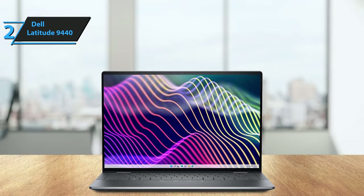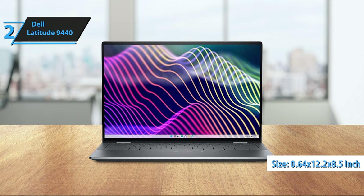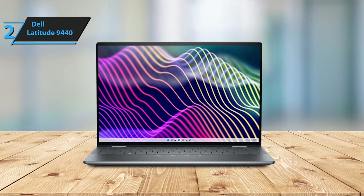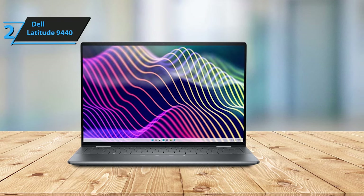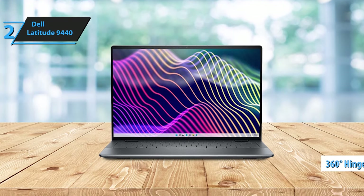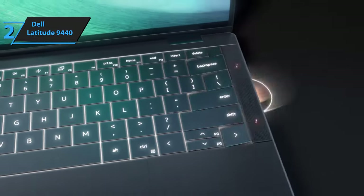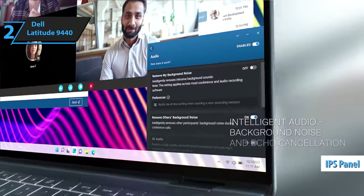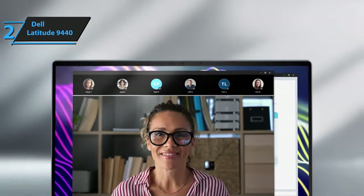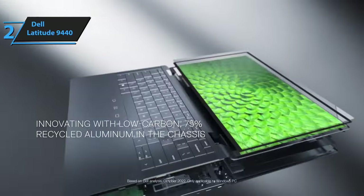Dell proudly labels the Latitude 9440 as the world's smallest 14-inch commercial PC. Its 0.64 x 12.2 x 8.5-inch dimensions are more compact than both the 14-inch HP EliteBook 840 G9 and the Lenovo ThinkBook 14S Yoga Gen 2, and it even outperforms the ultra-portable Lenovo ThinkPad X1 Carbon Gen 11 in terms of footprint. The 2-in-1 design is highly functional: the 360-degree hinge facilitates seamless transitions between laptop and tablet modes, and also supports tent and kiosk modes. The IPS panel maintains consistent brightness and color accuracy regardless of viewing angle, with anti-smudge and anti-glare coatings applied to the glass-covered screen.